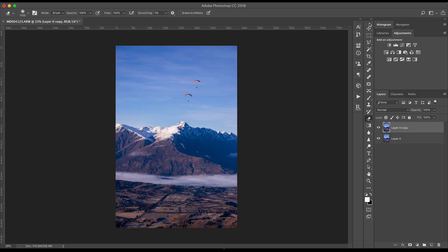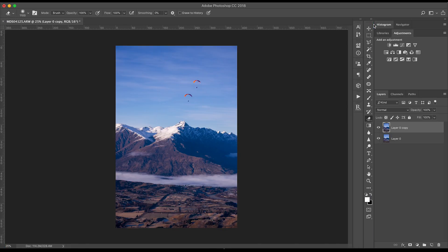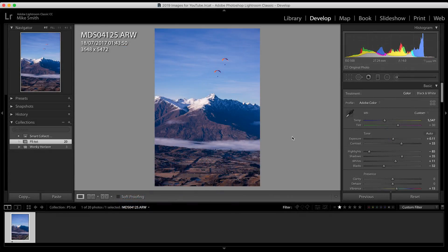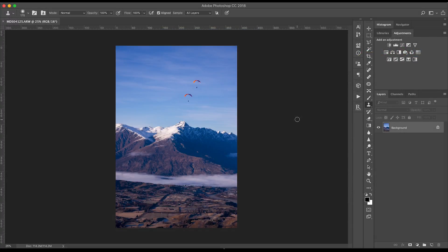As you can see my Photoshop looks a little bit different to yours. This tool panel normally sits on this side, but I prefer having everything on the right hand side, so whenever I go to tools or my layers or any kind of adjustments everything is on this side. To bring a photo from Lightroom to Photoshop, all you do is right click on the image, go to Edit In, Edit in Adobe Photoshop. Photoshop basically works in layers.